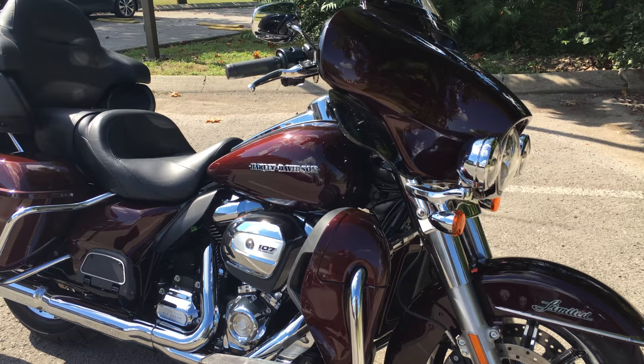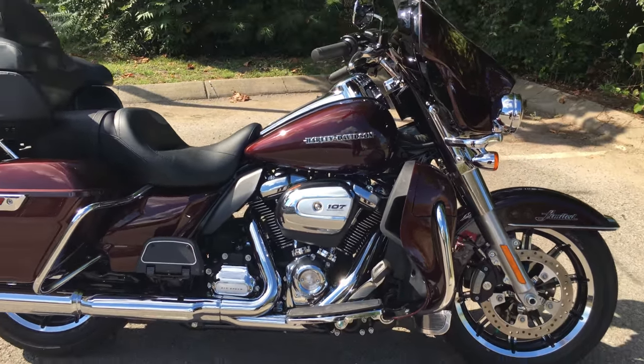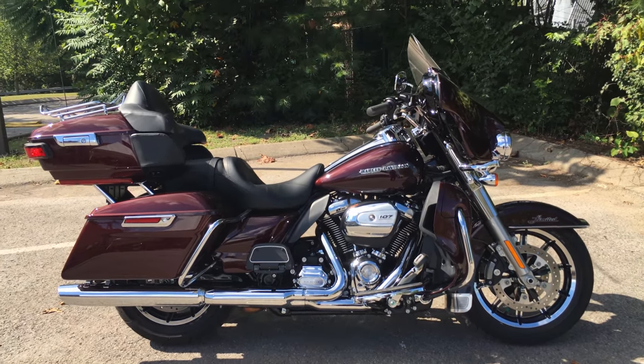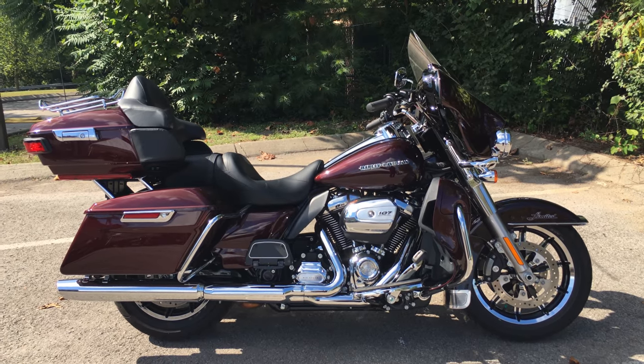If you want the ultimate touring bike, look no further. We are Harley Davidson of Cool Springs, 7128 South Springs Drive in beautiful Franklin, Tennessee.